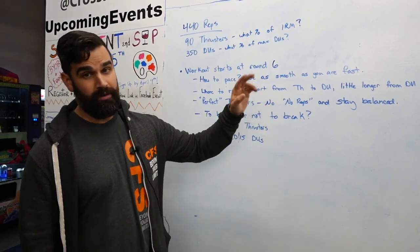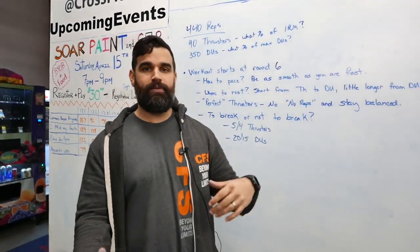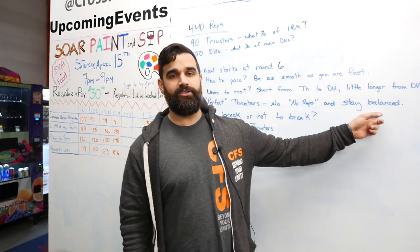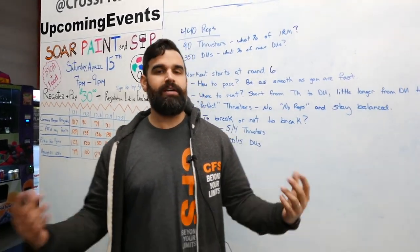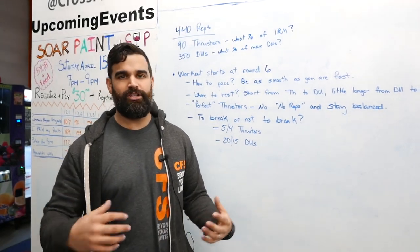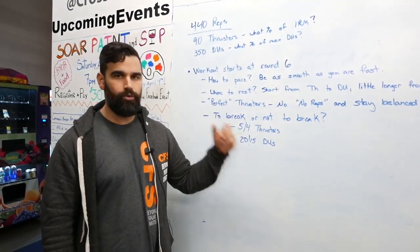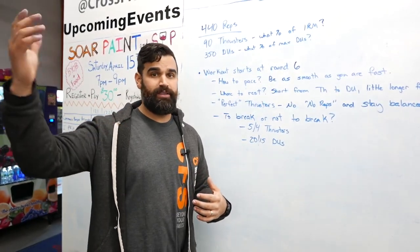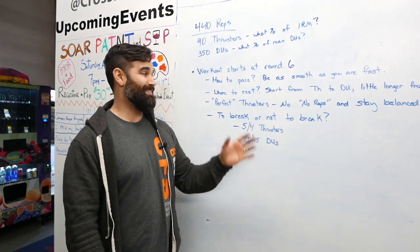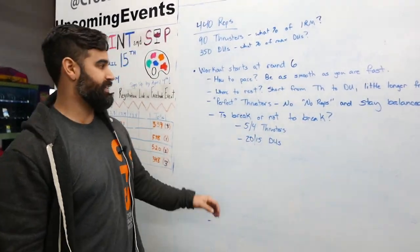Perfect thrusters — no reps. We don't want to get no-repped on thrusters; it's the bulk of this workout. Stay balanced — you shouldn't be shuffling your feet or chasing the bar around; that's all wasted energy, time, and possibly a no-rep. You saw this happen to Sara in her last round of thrusters especially — she was walking all over, kind of in panic mode. You don't want to go into double-unders after panic mode on thrusters. Breathe the whole time — you shouldn't be holding your breath anywhere. Breathe out at the bottom and top, two breaths per rep if you're able. If 95 pounds is light, breathe everywhere; if it's heavy, breathe out, breathe in, hold. Keep that heart rate down as much as possible.